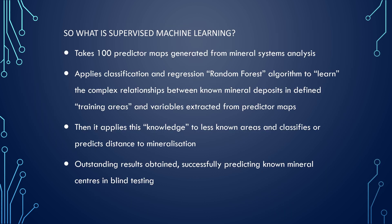So what is supervised machine learning? Essentially, we take just over 100 predictor maps generated from the mineral systems analysis and apply a classification and regression to this data set. Through some experiments, we decided that the random forest was the most accurate, so that was the algorithm we used on the data sets. This learned the complex relationships between the known mineral deposits in the defined training areas that we set up, and also the variables extracted from predictor maps. From our supervised machine learning results, we have got some fantastic — outstanding — results.